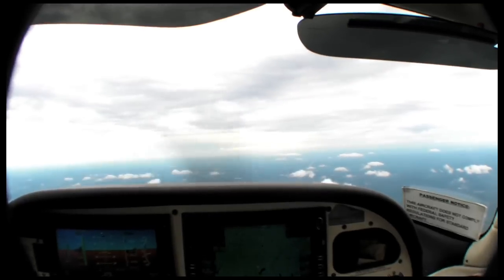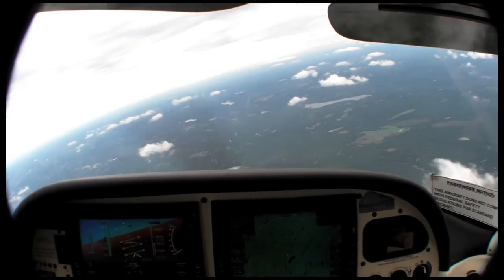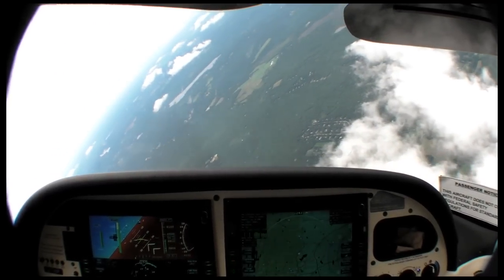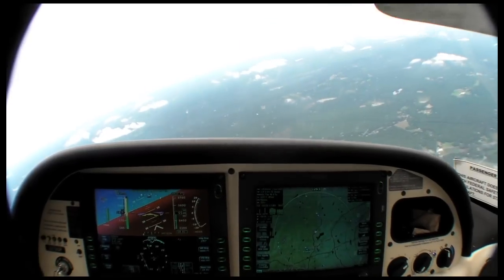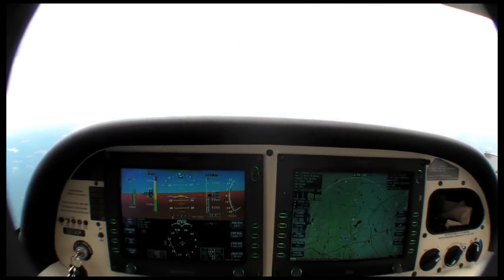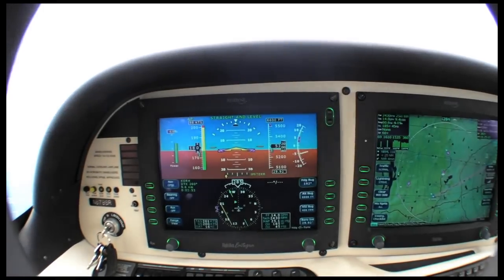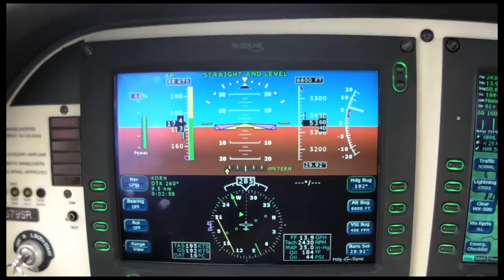Much more fun was the demo of the straight and level button that, similar to the level button on the Cirrus Perspective system, will recover the airplane from an unusual attitude back to straight and level flight. Press straight and level — there's your 2.2 G recovery, flashing straight and level until it reaches a positive 2 degrees in pitch and a zero bank angle.